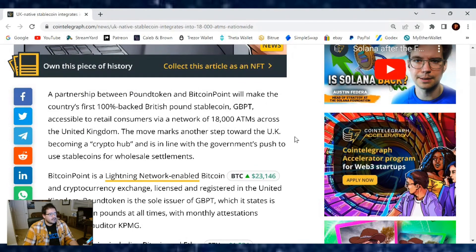The move marks another step toward the UK becoming a crypto hub, and is in line with the government's push to use stablecoins for wholesale settlements.